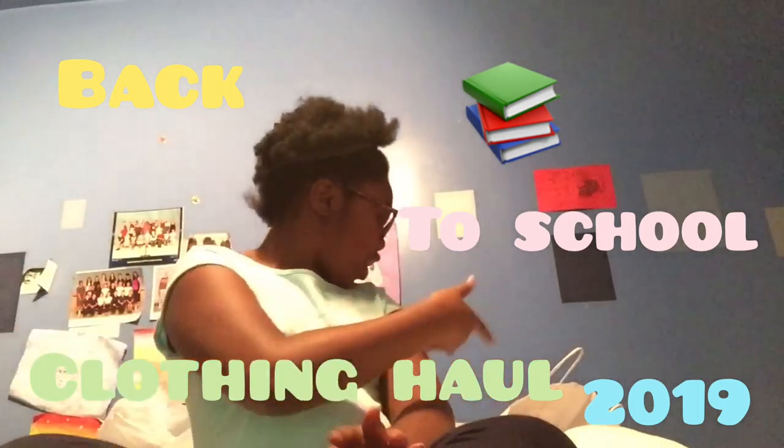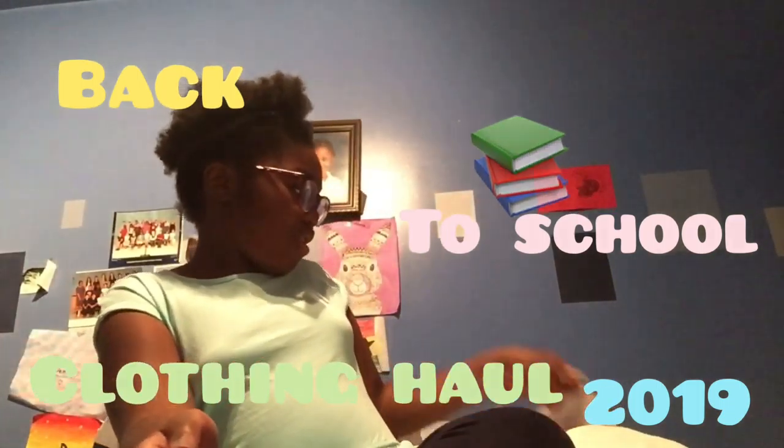Hey guys, it's me Denise. Today on Denise's World, I am going to be doing my back-to-school clothing haul. I have all my clothes behind me. Let's get started.